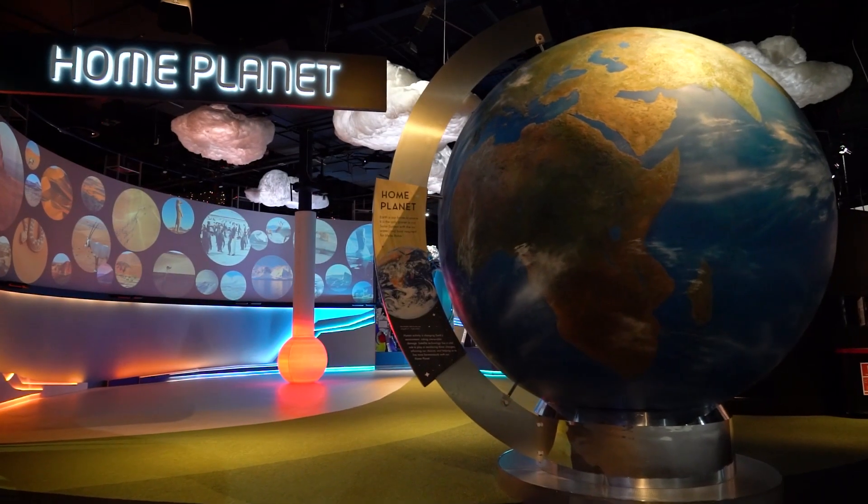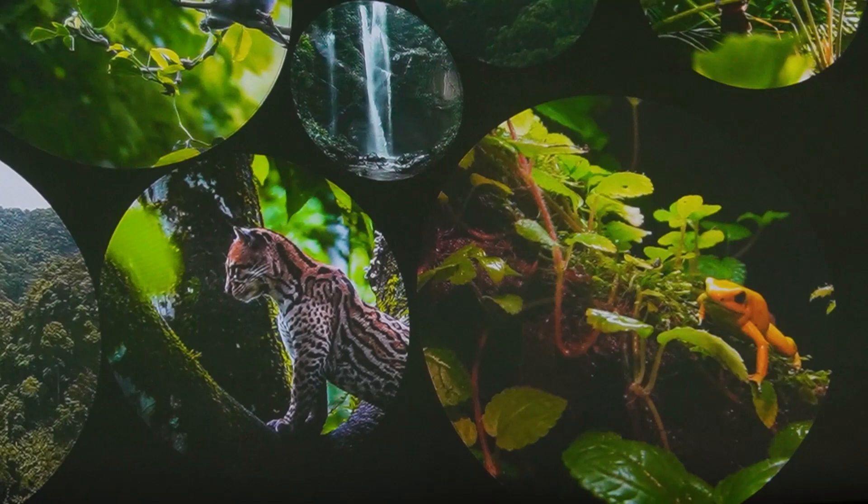Biodiversity means all the different kinds of life you can find in one area and how they interact with each other, from plants to people. It leads to the food, medicine, water and oxygen that we need.